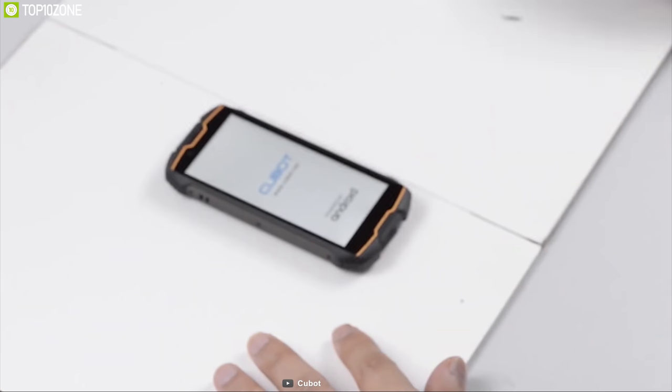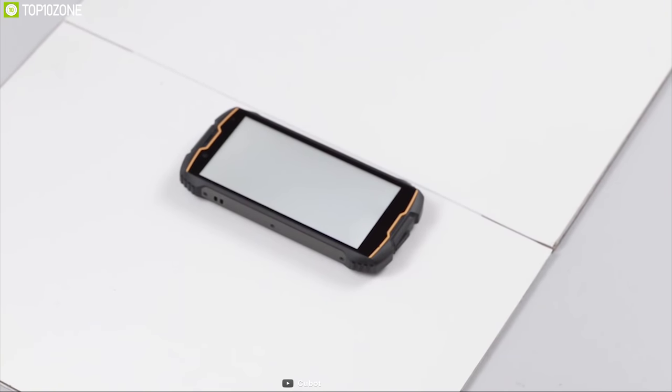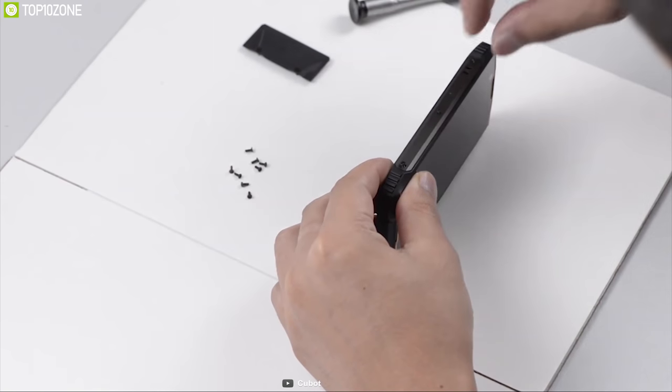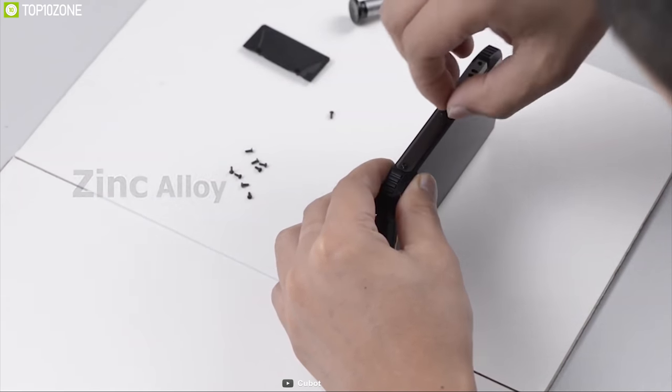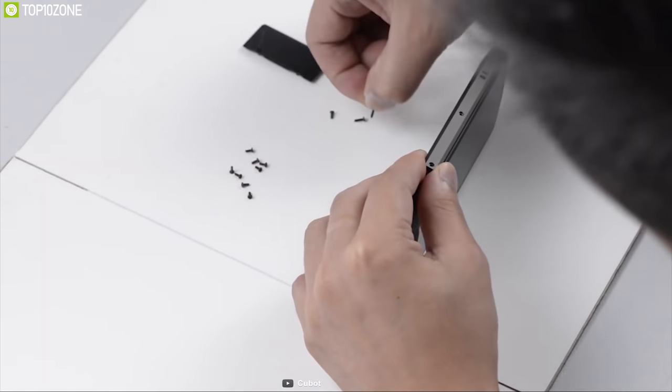Forget the worry of breaking your phone outdoors with the Qbot King Kong Mini, a compact-sized rugged phone that is built for outdoors. Its left and right sides are made from zinc alloy with high hardness, while its corners are made from soft plastic, which makes it durable to withstand hard impacts.